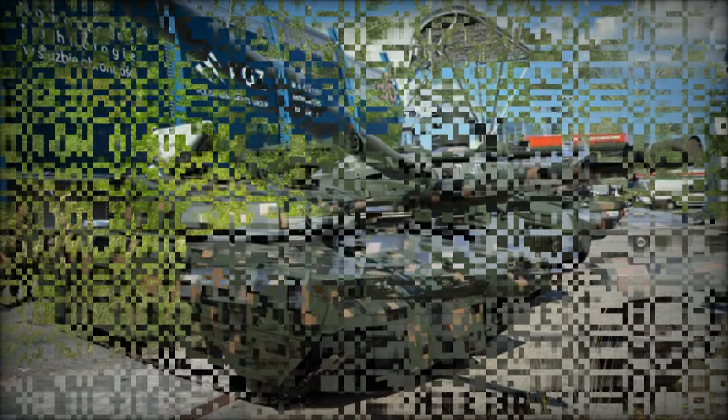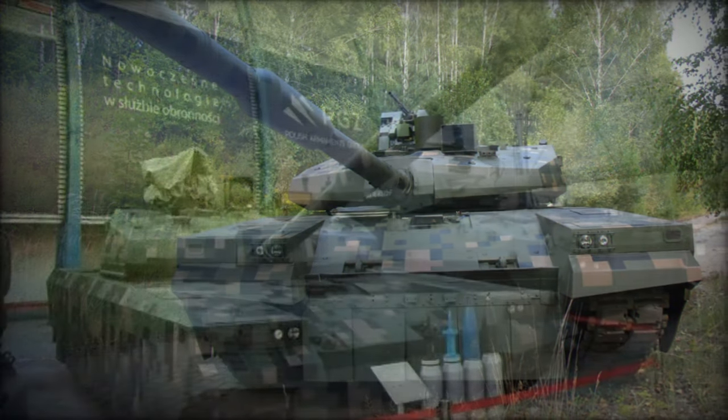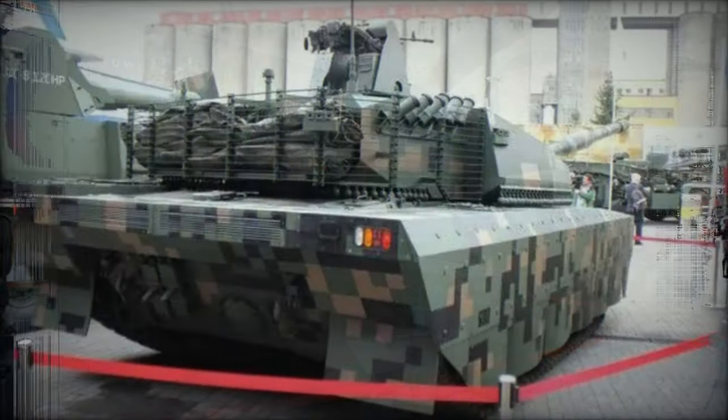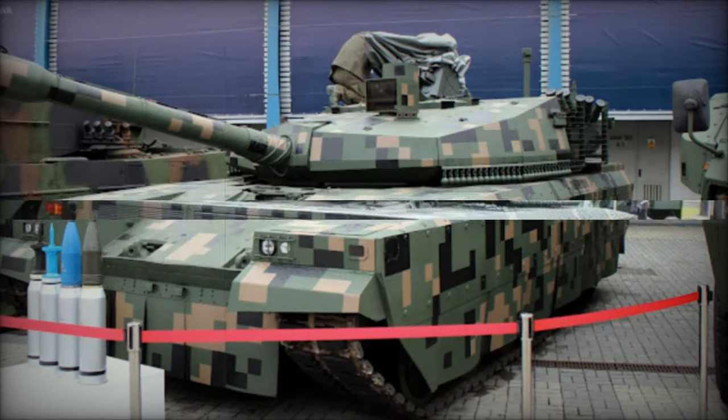In the realm of modern warfare, the evolution of armored vehicles stands as a testament to the ceaseless pursuit of technological superiority and battlefield dominance. In 2016, Poland unveiled its latest stride in this arena with the introduction of the PT-16 main battle tank.